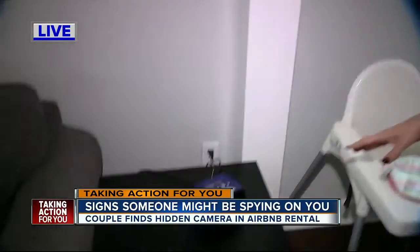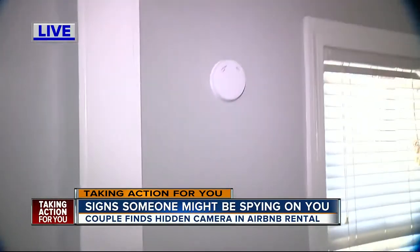When you use a vacation rental, often you're staying right in somebody's home. Security experts say that cameras can be hidden in objects like alarm clocks or even in smoke detectors.